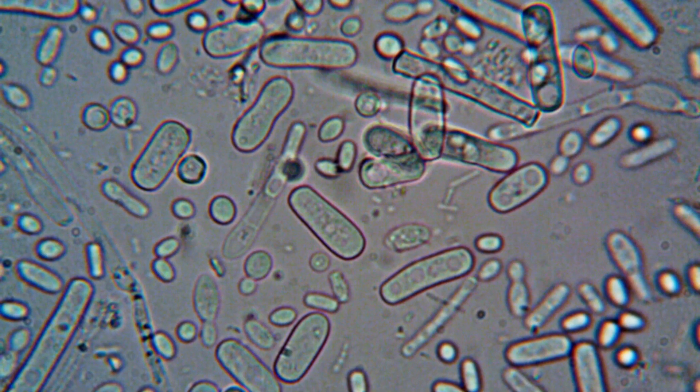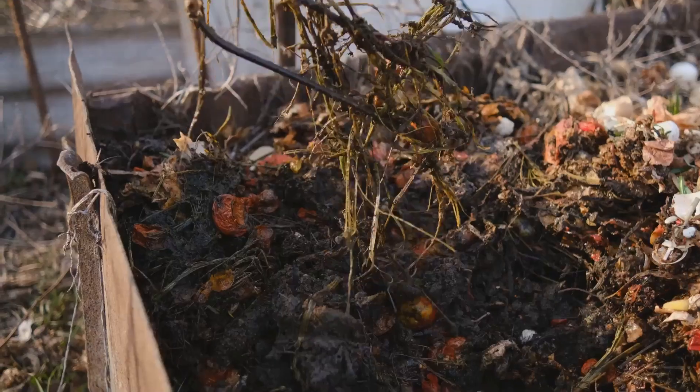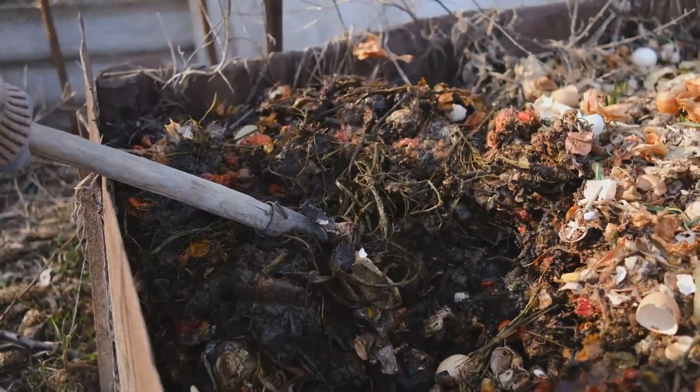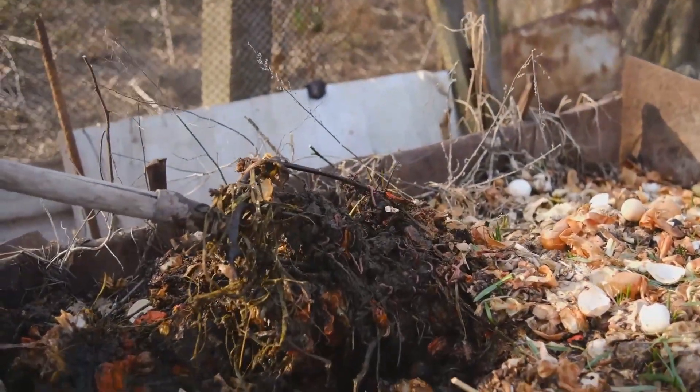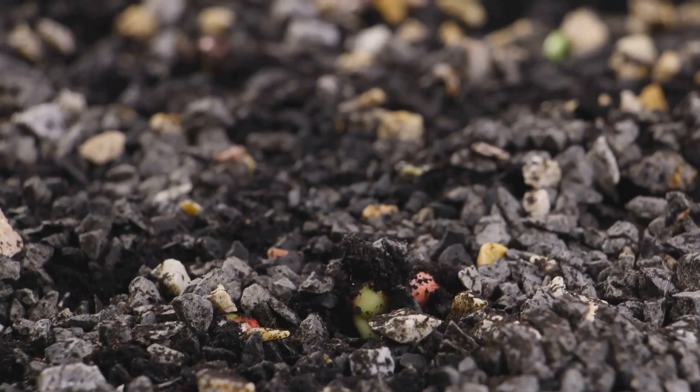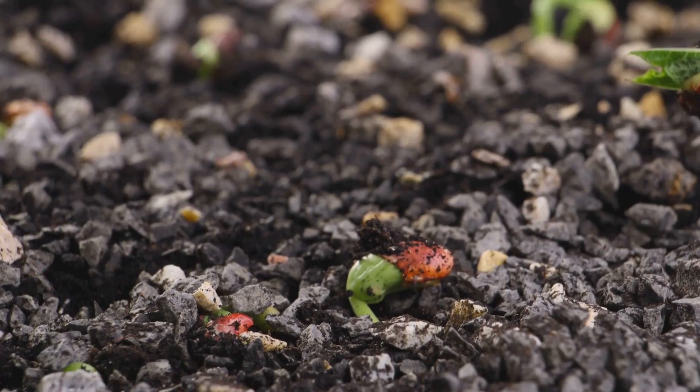Purple and green non-sulfur bacteria, on the other hand, are versatile carbon recyclers. They break down complex organic compounds, such as organic acids, releasing nutrients back into the environment. This process is essential for maintaining soil fertility and supporting the growth of plants and other organisms.